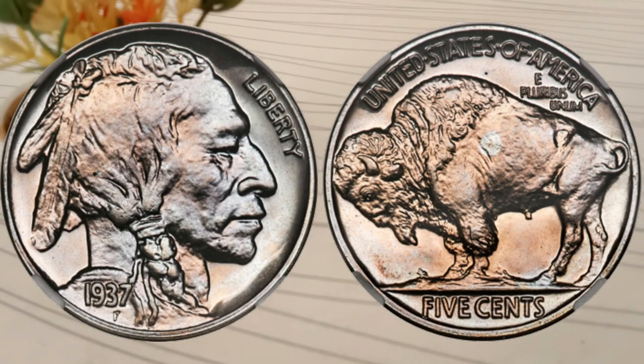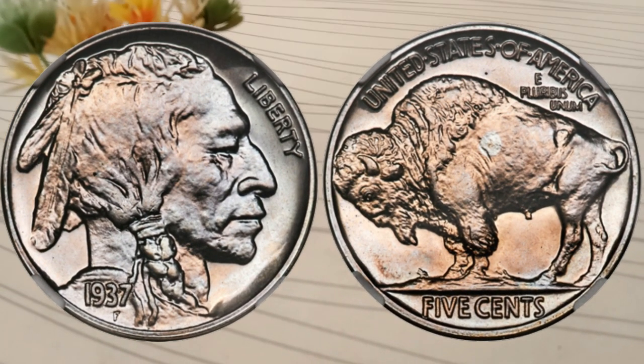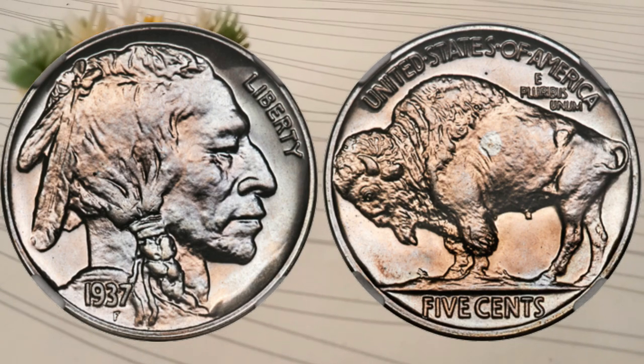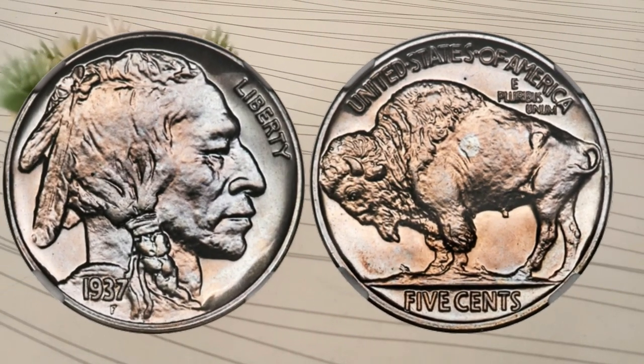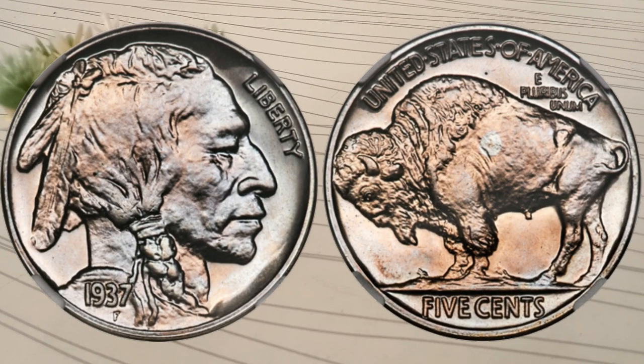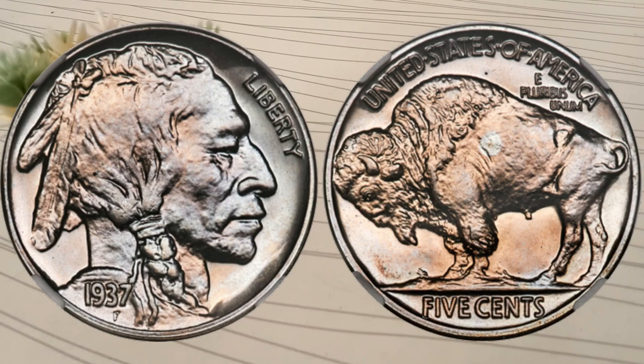But here's where it gets interesting. The condition, or grade, of a coin also greatly influences its value. Coins are graded on a scale from Poor 1 to perfect uncirculated MS-70. The better the condition, the higher the value.